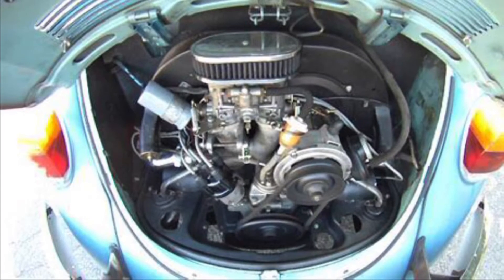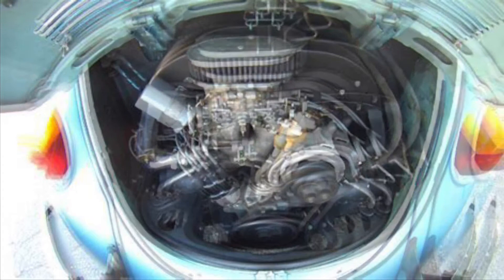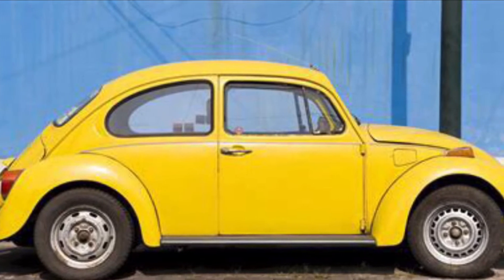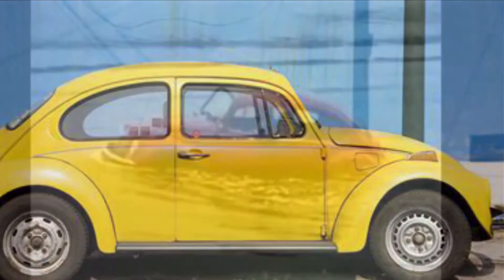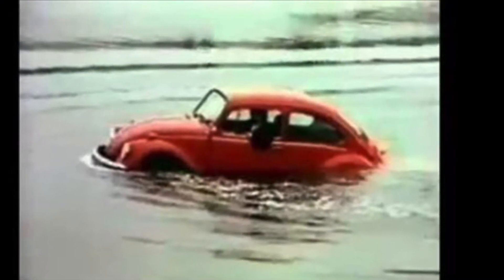The air-cooled engine to the rear of the vehicle had a couple of advantages over any vehicle that has an engine to the front. The first advantage is the fact that the VW Beetle was a two-door car — having the engine to the rear causes the front of the car to pitch upwards in flood water.